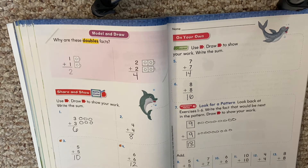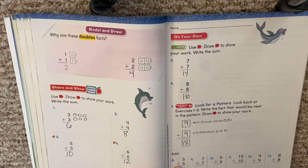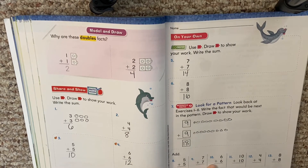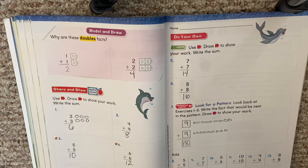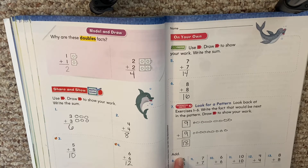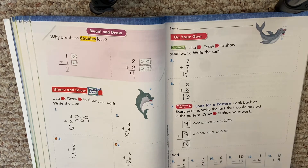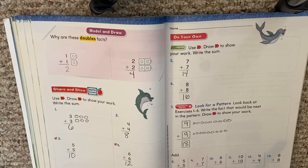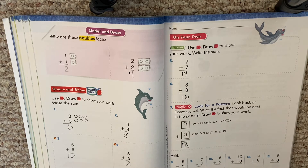Boys and girls, there are more doubles facts at the bottom for you to practice: five plus five, seven plus seven, six plus six, ten plus ten, four plus four, eight plus eight. You can use the other problems we already did to help. As you're writing these, I want you to say them out loud — five plus five is ten. That way you practice saying your doubles, and when you see them again you might remember them.